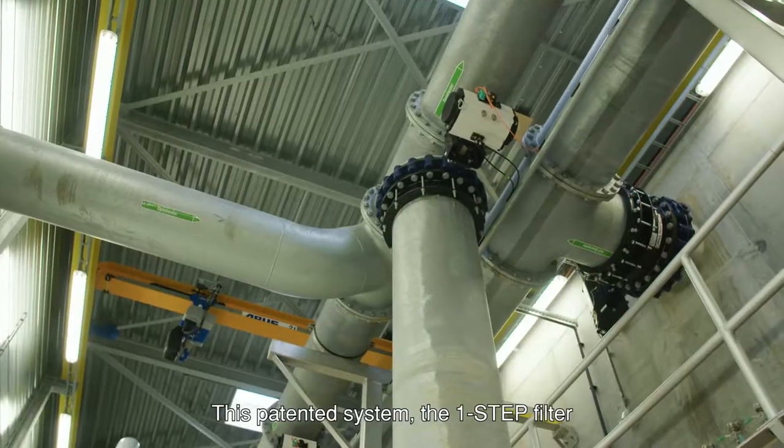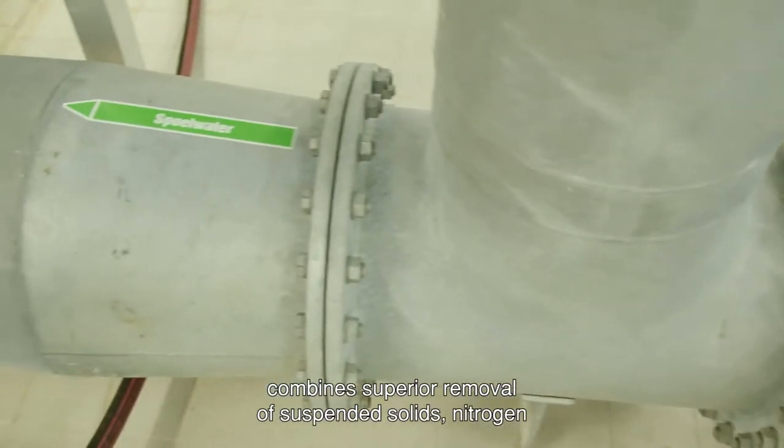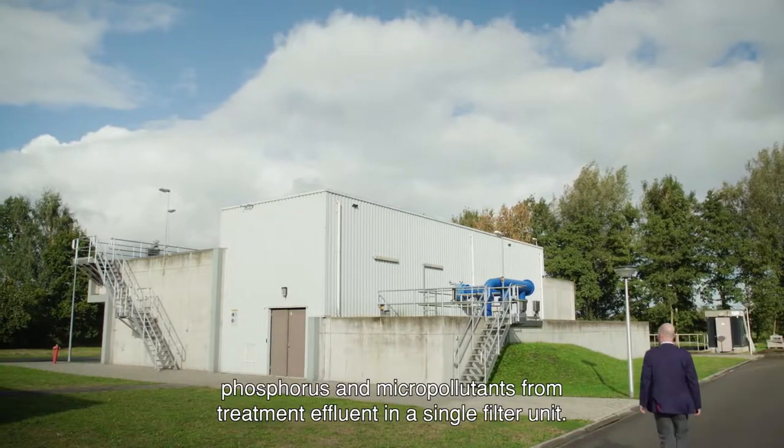This patented system, the One-Step Filter, combines superior removal of suspended solids, nitrogen, phosphorus and micropollutants from treatment effluent in a single filter unit.